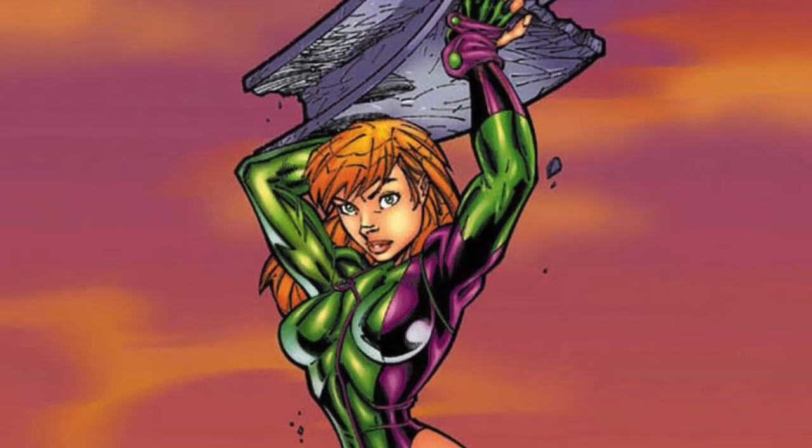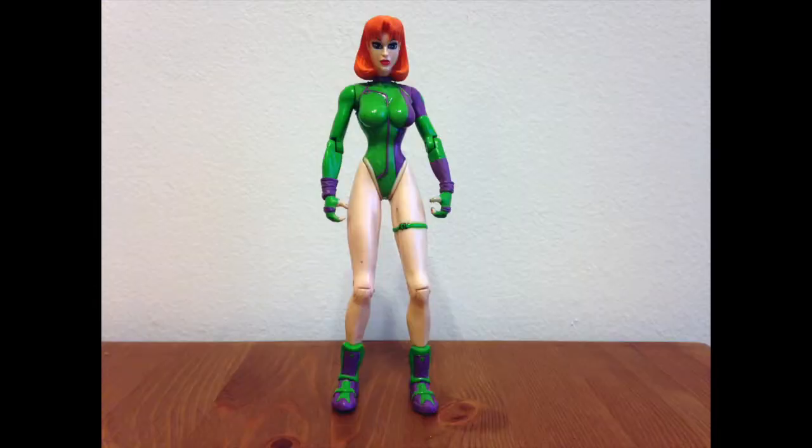Wow, that looks great — I hope there's an action figure! Hey guys, I'm doing a random toy review this week, which also serves as a preview of the next comic review: Gen 13.